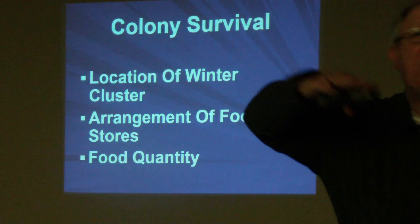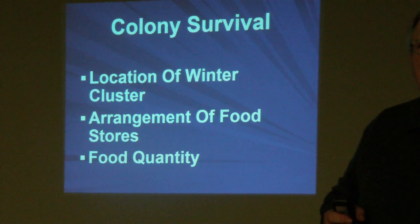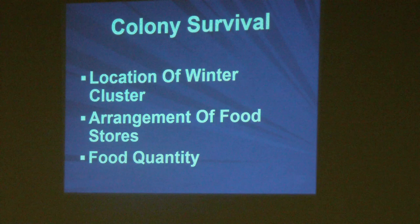Normally we would say February through early March the bees are walking a tightrope between survival and starvation. You get a cold snap — three or four days of bad weather — and they may consume what little food they have left and not make it. So we really need to be concerned about the arrangement of the food stores and the quantity of food available to them.